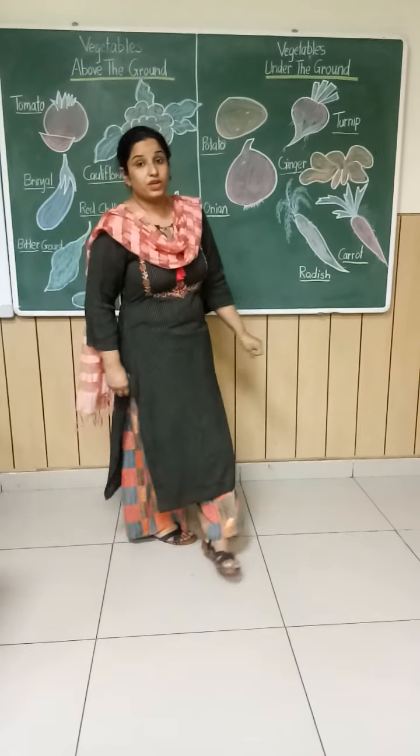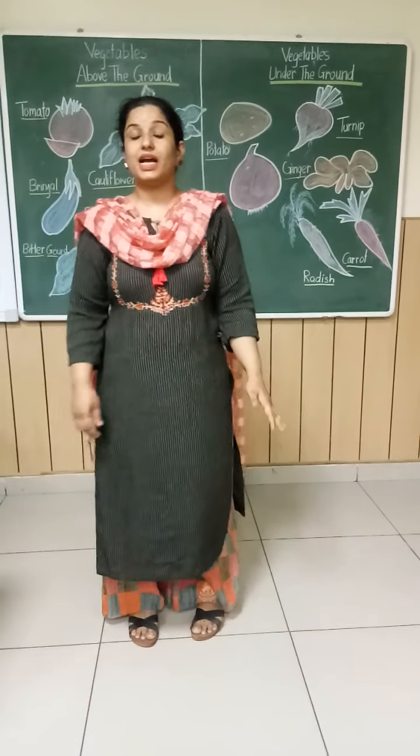Now, today you have learnt about the vegetables that are grown above and under the ground. You will revise it at home and also find out the vegetables at your home that are under and above the ground. Try to find it out — we are going to do an activity also related to it, with the help of your mama and papa. God bless you.